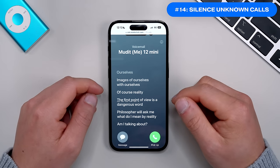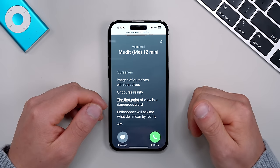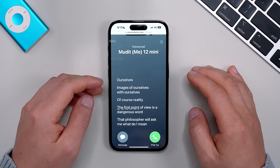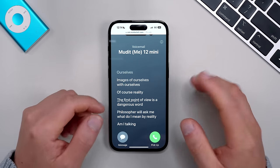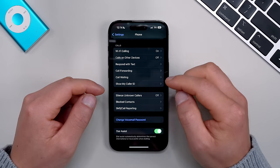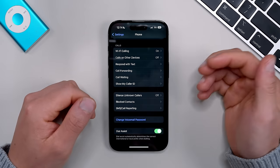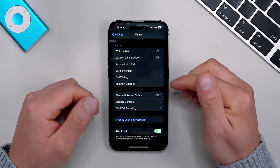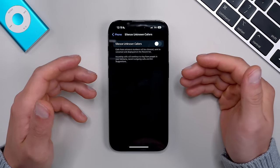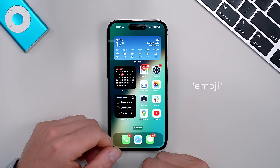The last iOS 17 setting to change is Live Voicemail combined with Silence Unknown Callers. With Live Voicemail on, you get a live feed of someone leaving a voicemail, so you can choose to pick up or recognize it's spam and ignore it. Unfortunately this is only available in the US and Canada. Go into Settings, under Phone, and if you're in those regions Live Voicemail will appear there — just toggle it on. Also toggle on Silence Unknown Callers to stop unknown numbers from bothering you.